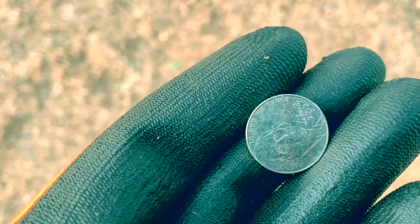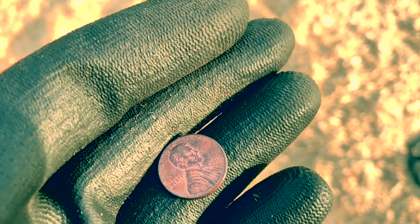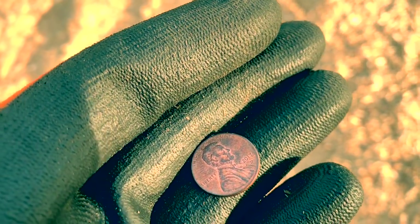Hopefully this isn't the 30-second curse. I'll take it — another penny. I'll keep hitting this area up; seems to be a lot of holes in their pockets over here. Guess what I found — another penny. That's a 2012. Nice — a high-pitched signal, a 21 on the Nox 800.